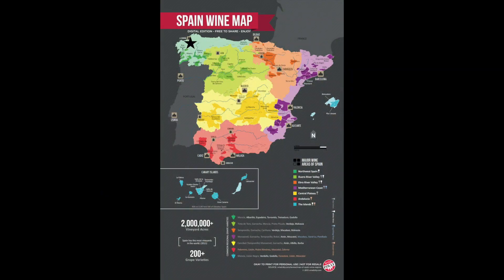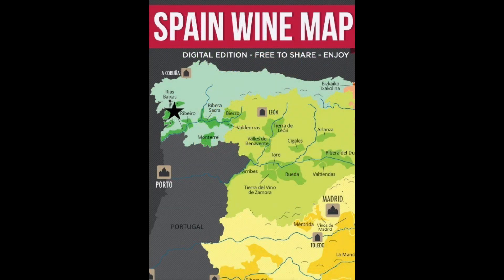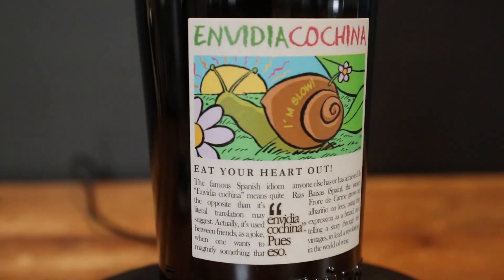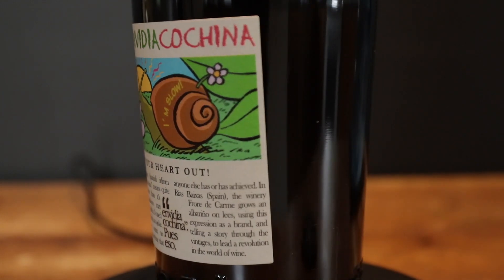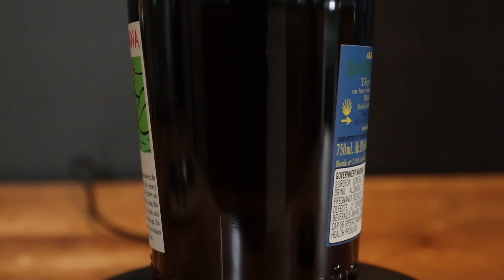We're in Spain, more specifically in Galicia in the region of Rías Baixas and the sub-region of Val d'Osalne. This is the 2018 Eladio Piñeiro Albariño, and Vida Cochina is the name of the wine — we'll get to that in a little bit.